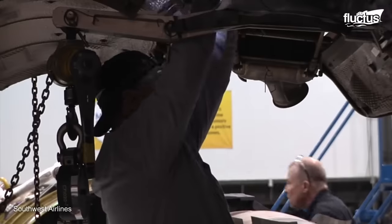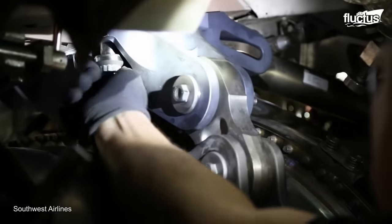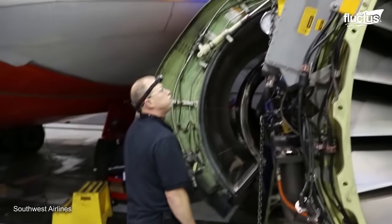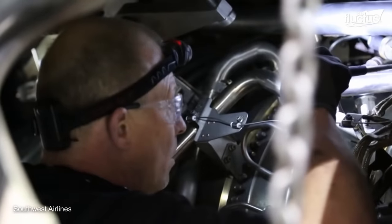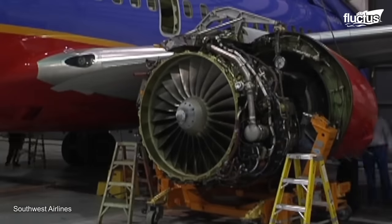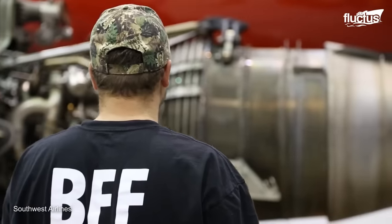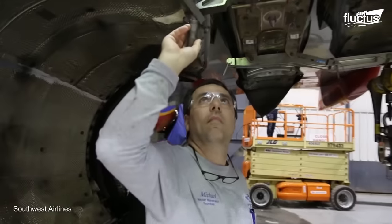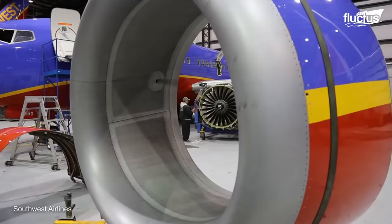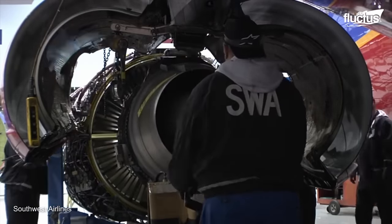For engine removal, the aircraft's electrical, hydraulic, fuel, and control systems are meticulously isolated. Then, the protective covering around the engine is carefully removed to expose the engine and provide access for disassembly and lifting. Various peripheral components, such as ducts, pipes, and electrical connections, are meticulously detached from the engine to allow for its separation from the aircraft's structure. The new engine is then positioned and reattached to the main fuselage, with the engine bay inspected and resealed to ensure proper airflow and protection from the external elements.